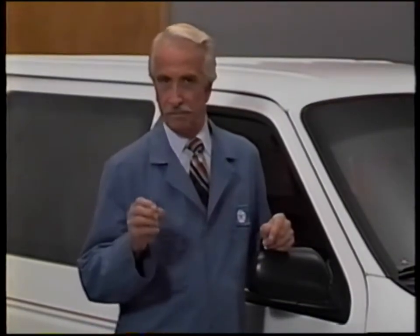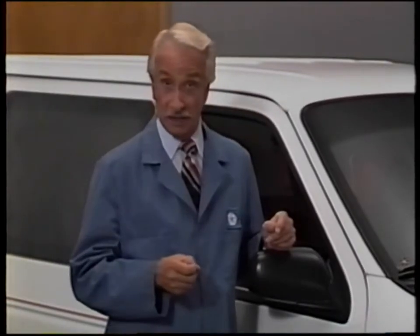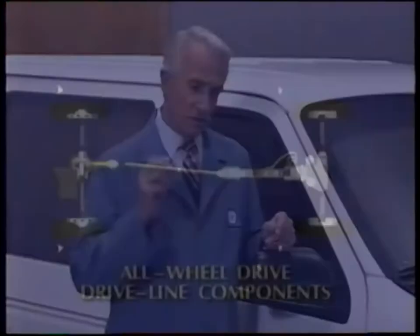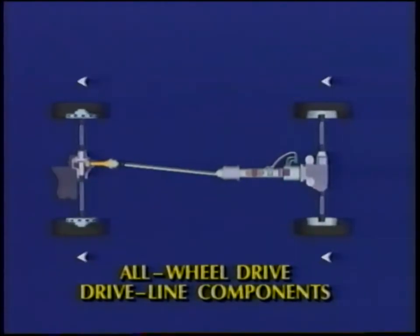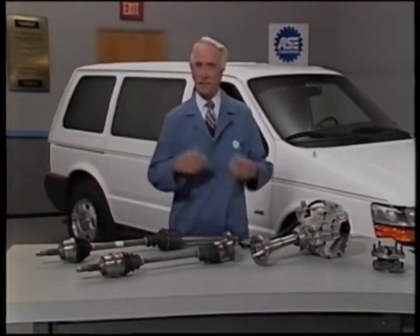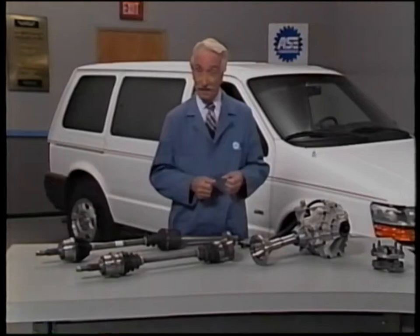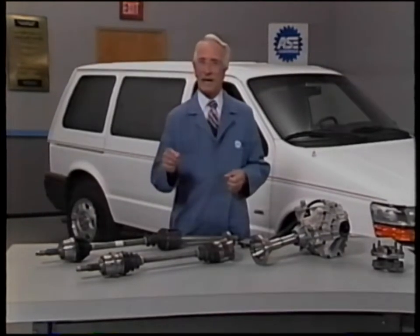During normal driving, power distribution to the rear wheels ranges from 8% in straight-line constant speed up to 40% under wide-open throttle acceleration on dry pavement. When the front wheels start to lose traction, the viscous coupling distributes more torque to the rear wheels to reduce the speed difference, allowing the vehicle to regain traction sooner than vehicles equipped with conventional two-wheel drive. We'll next discuss each of the driveline components, design changes required to incorporate the all-wheel drive system, and finally, all-wheel drive system service.